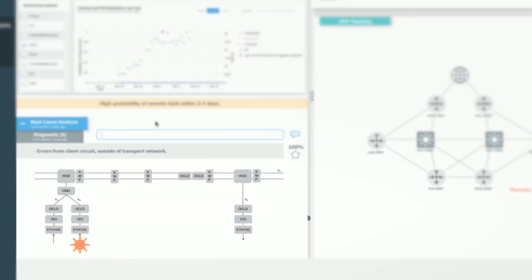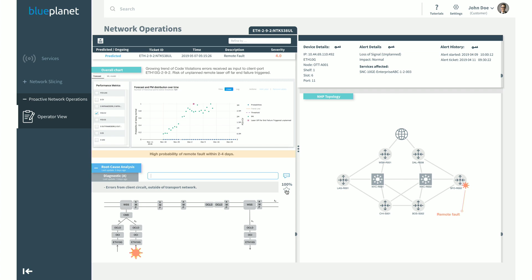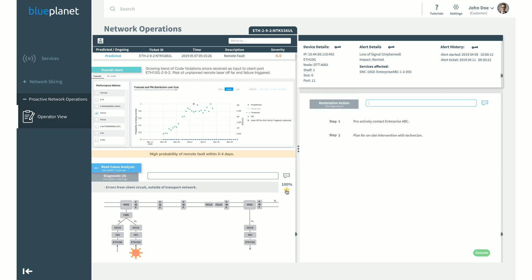In this case, the root cause is straightforward — the model points to exactly where the failure will happen, and the structured, disaggregated architecture shows which unit will be affected. The operator can directly apply the restoration action, which in this case means reaching out to the end user and communicating that something is going wrong, anticipating the problem before it fully impacts the network. This concludes our presentation of these use cases. You're welcome to visit blueplanet.com for more information about the solution. Thank you.